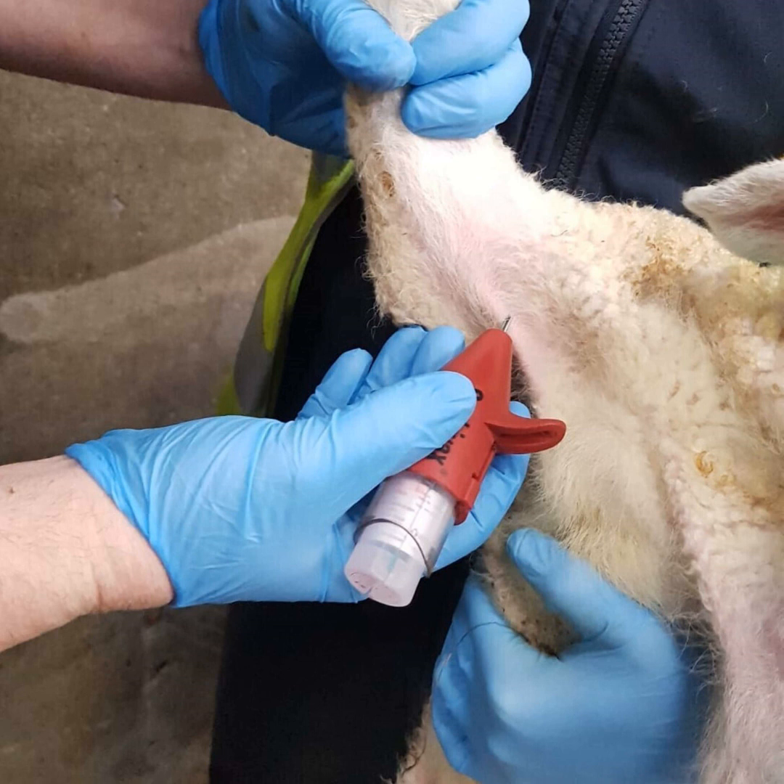ORF is a virus — it's a pox virus — so it's a really resilient virus. What it causes is a disease called contagious pustular dermatitis. In a nutshell, it's contagious between sheep, it's also zoonotic so humans can pick it up, and it's a dermatitis that affects the skin of sheep, causing a really nasty pustular lesion.